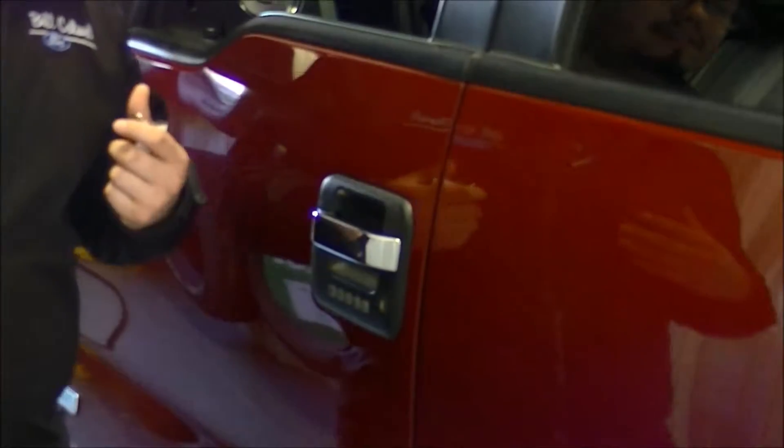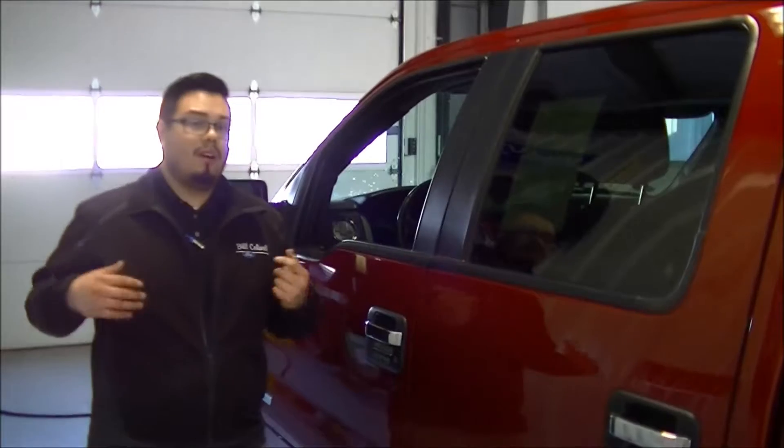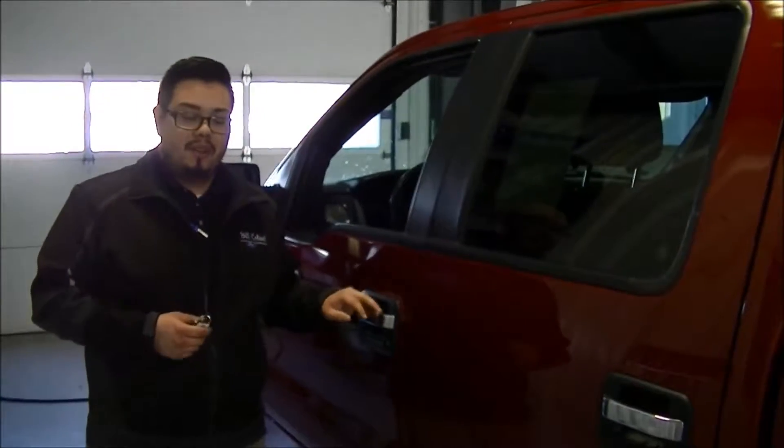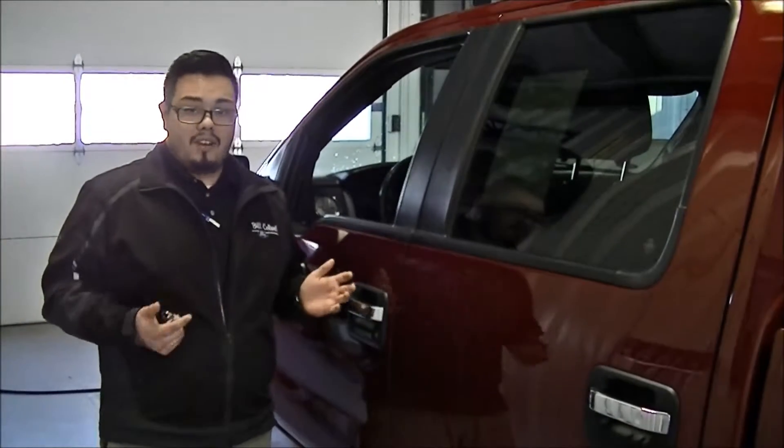You can actually have the vehicle running with any keys inside of it, walk away from the vehicle and go inside for a gallon of milk or whatever you need to do, come back and unlock it with your code, jump right inside and just drive off.